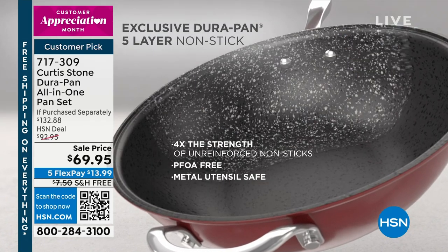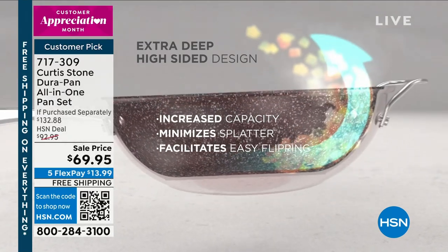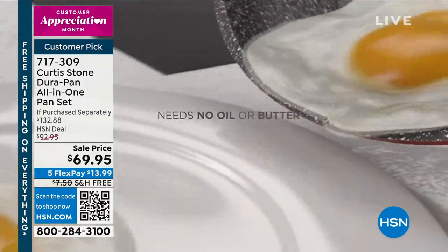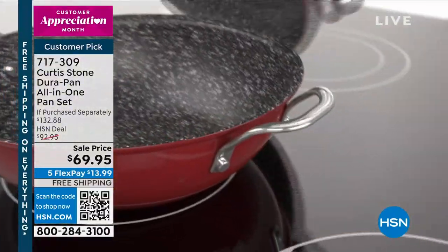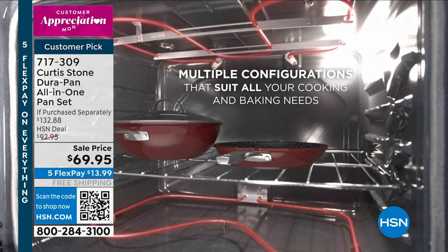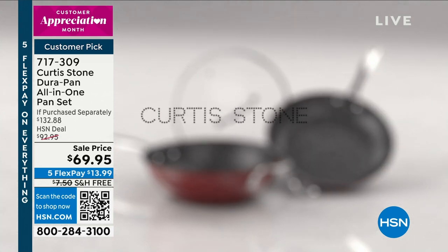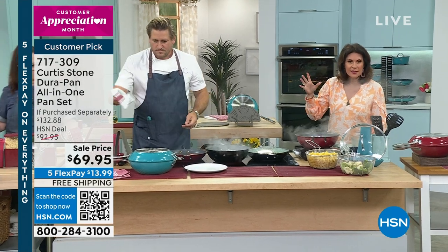DuraPan is the technology I invented about eight years ago — you don't find it anywhere else. We're the only people to offer it, and we only sell it here at HSN in North America. The reason we do that is to bring you incredible pricing. If I was to sell this through a specialty store, there'd be a one in front of that 69 — it would be $169. You get two pieces of cookware and the lid, and you can also turn it into a Dutch oven. Today is the day you do it.